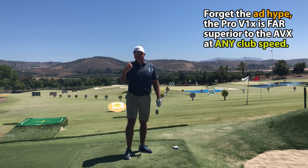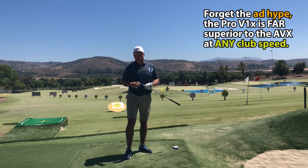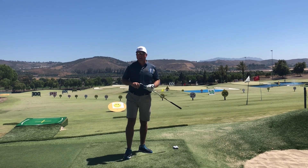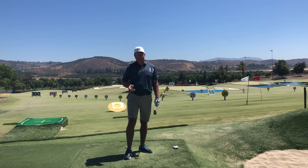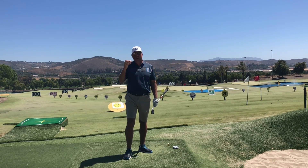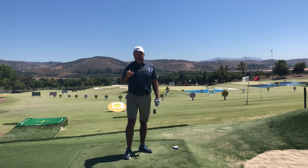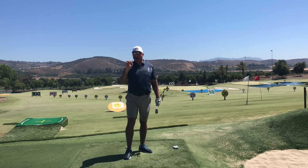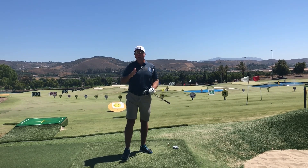The Titleist AVX's dispersion rate doesn't even come close to matching their flagship Pro V1 or Pro V1x. If you're a big Titleist fan, just pass on the AVX and step right into the Pro V1 or especially the Pro V1x, which I recommend a lot more. Just pay the extra cost to move into a truly high-quality golf ball.